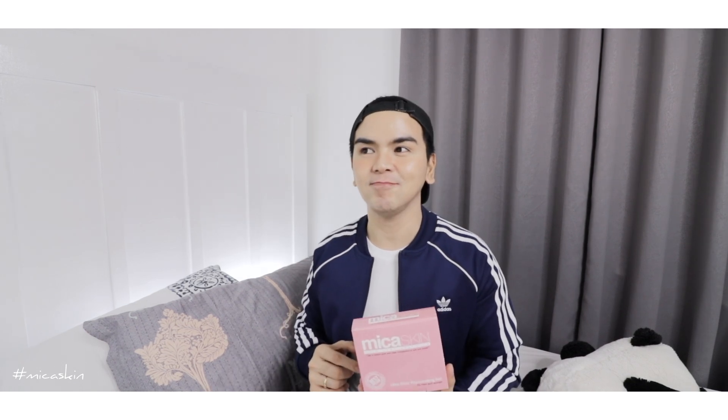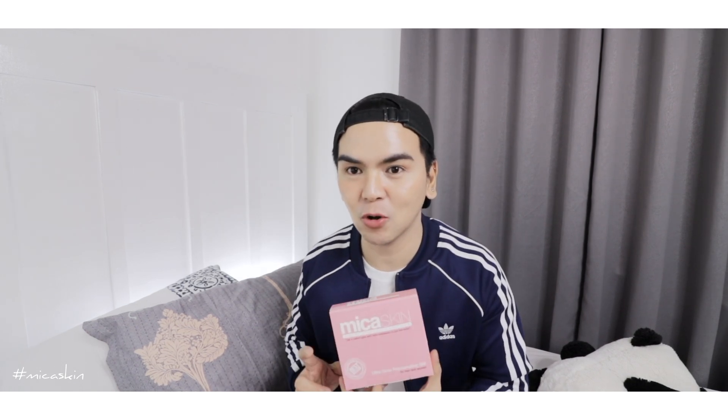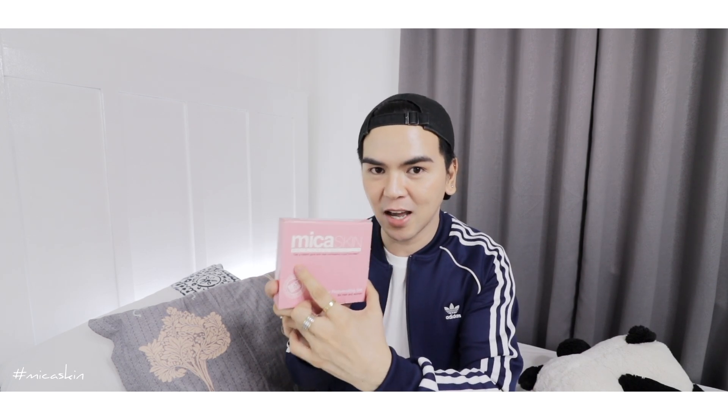But for now, I've been using this one for two to three weeks already. I'm planning to finish it before switching to the mild products that I normally use. On the packaging, it says 'Mika Skin Skin Care Solution' and the tagline: 'Get a radiant glow and clear complexion in just one week.' And then it's labeled as a bestseller — Ultra Glow Rejuvenating Set for Men and Women.